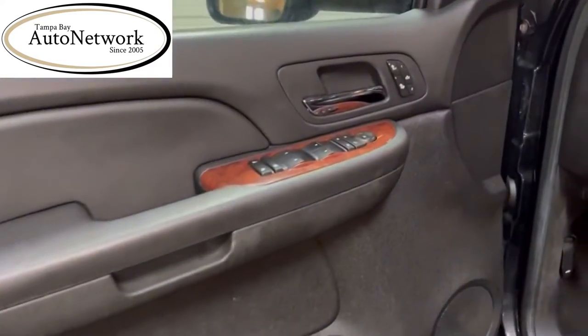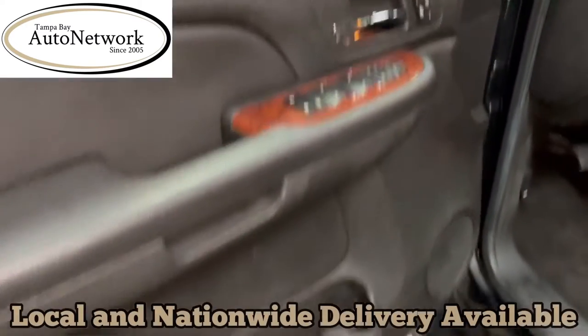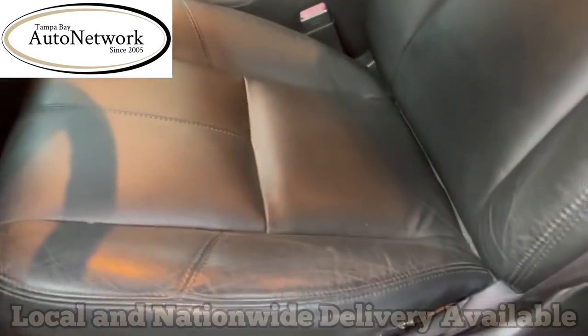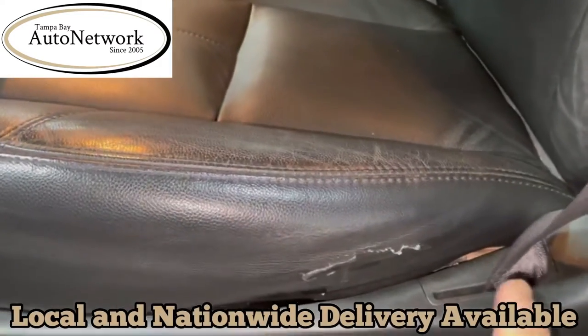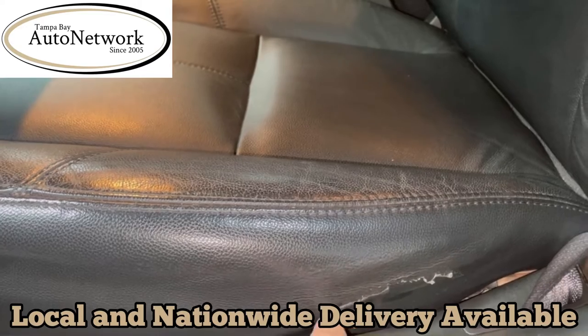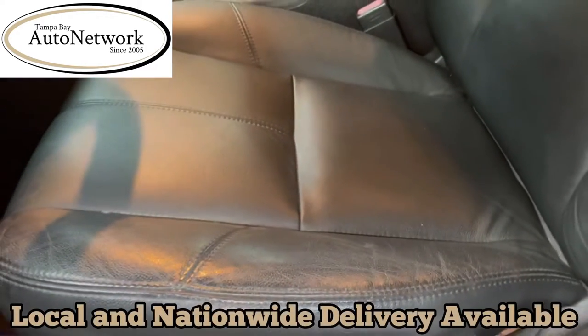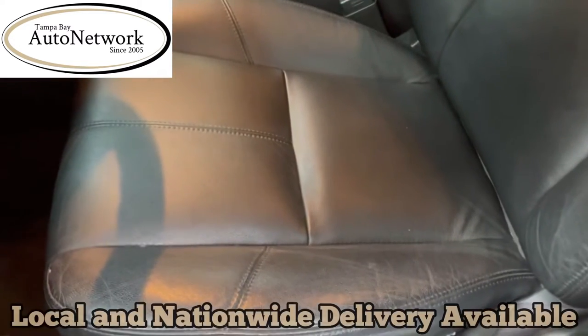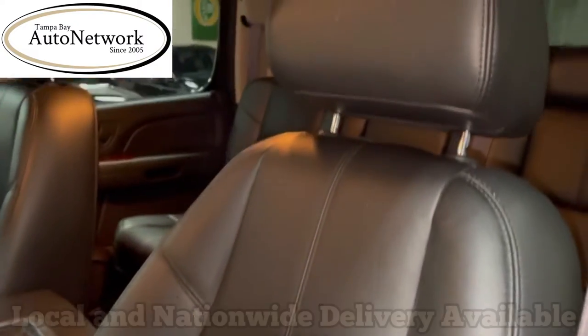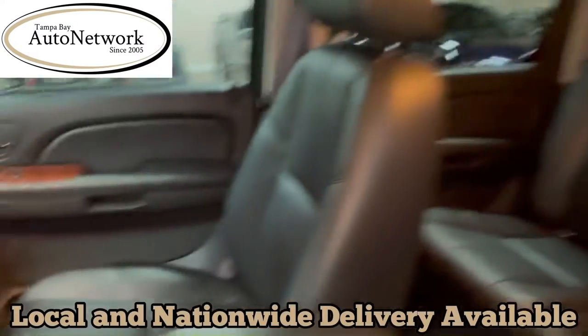Looking at the interior: nice wood grain and the plastics are in good shape in the door panel. Looking at the driver's seat, there is a very small tear that was previously repaired before it got to us — right here on the bottom of the seat on the side. But the face of the seat and the back has no rips, tears, or frayed seams.